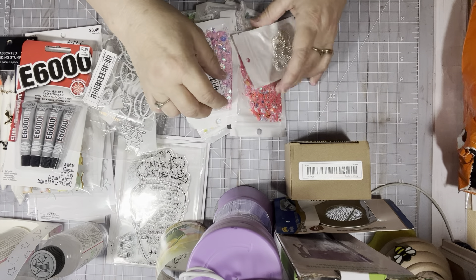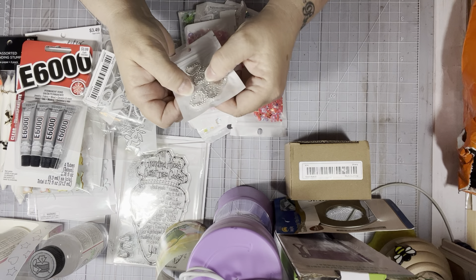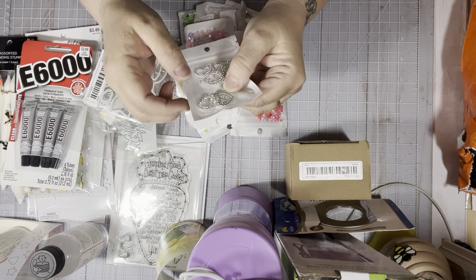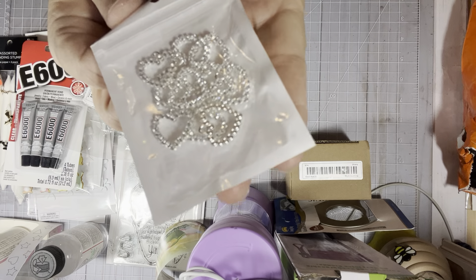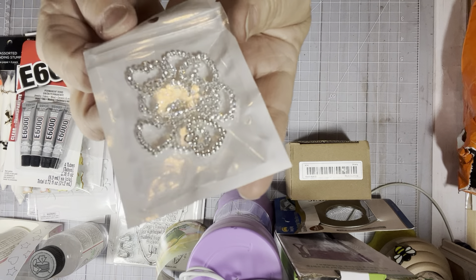I got a lot of these really pretty hearts with a little diamond in them, and they have a hook, so they're a little charm. Hopefully you can see how pretty they are.